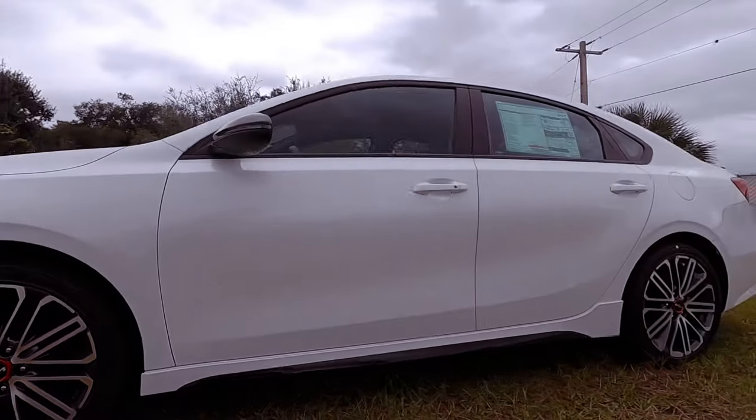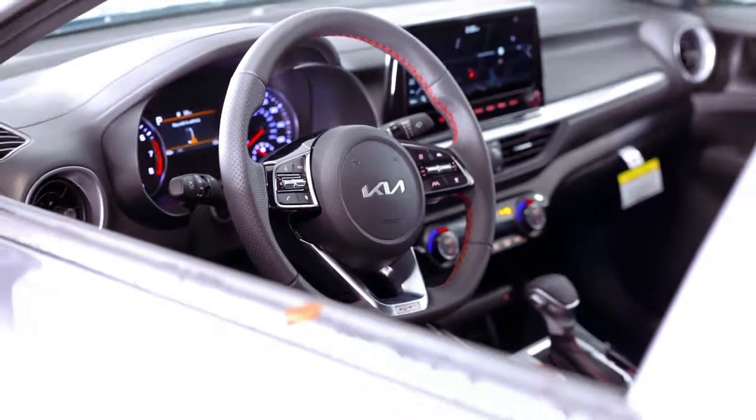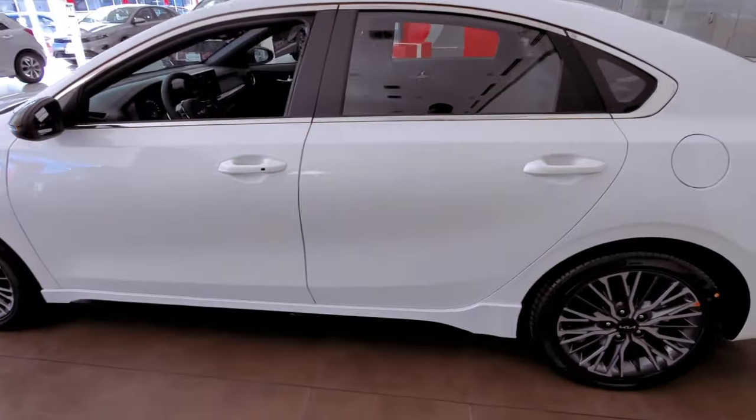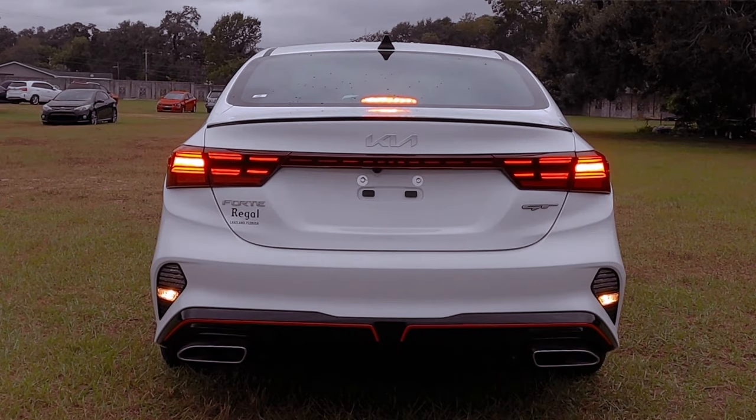The Forte GT features a standard seven-speed quick-shifting dual-clutch transmission, allowing precise control via steering wheel-mounted paddle shifters. Alternatively, revel in the thrill of three-pedal driving with the available six-speed manual transmission.